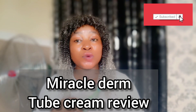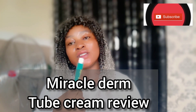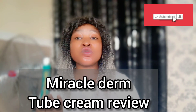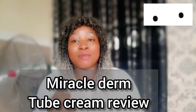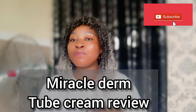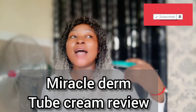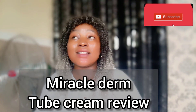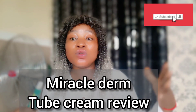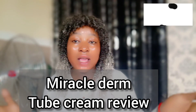This tube cream is supposed to be used under medical supervision. But in compounding, there is a way they use it — there is a way to add this tube cream into creams that makes it work perfectly well and not cause any harm.